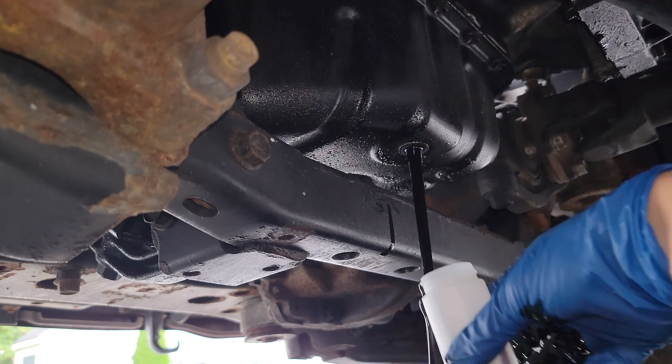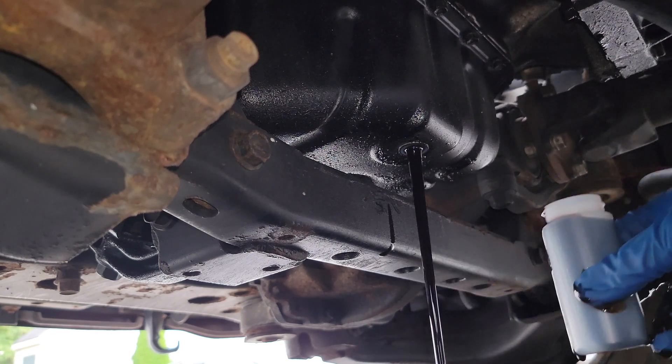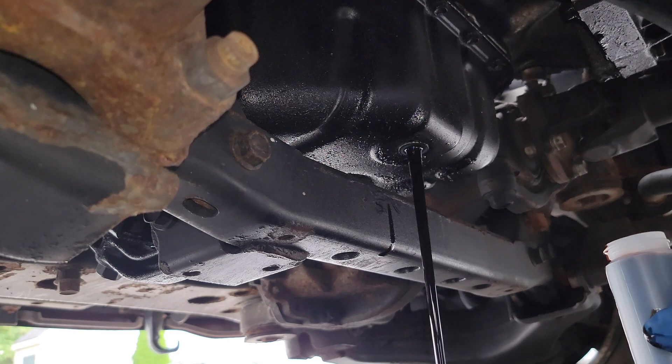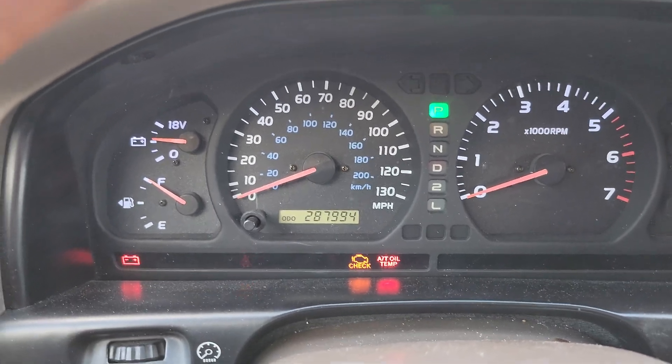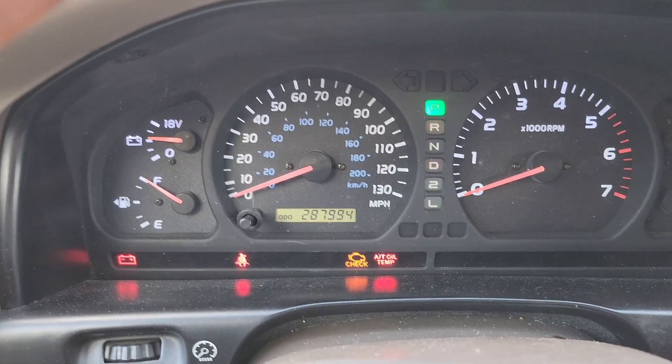We're going to get an oil sample, send it off, and hopefully get our numbers back to see if we're getting a lot of contaminants in the oil — things like coolant or fine metal particles — and whether the oil is still holding up after 11,000 miles of use. Let's go ahead and get to it.